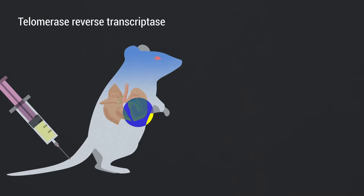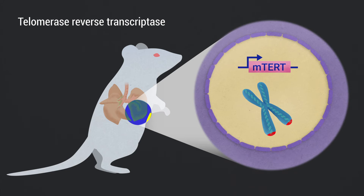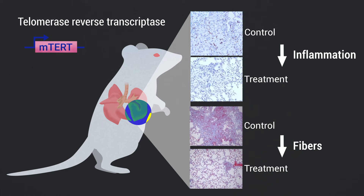In the context of short telomeres, our findings demonstrate that telomerase reverse transcriptase treatment significantly improves pulmonary function, decreases inflammation, and accelerates fiber disappearance in fibrotic lungs as early as three weeks after viral treatment, resulting in a more rapid improvement or disappearance of the fibrosis. At the molecular level, this treatment results in telomere elongation and increased proliferation of alveolar type 2 cells.